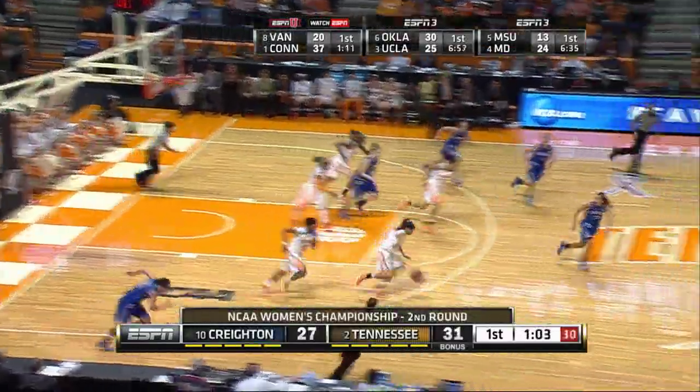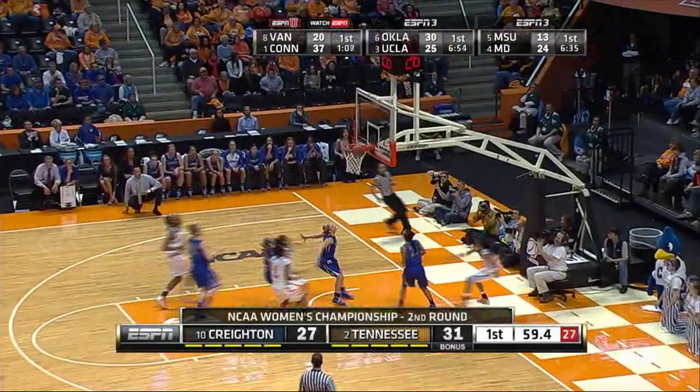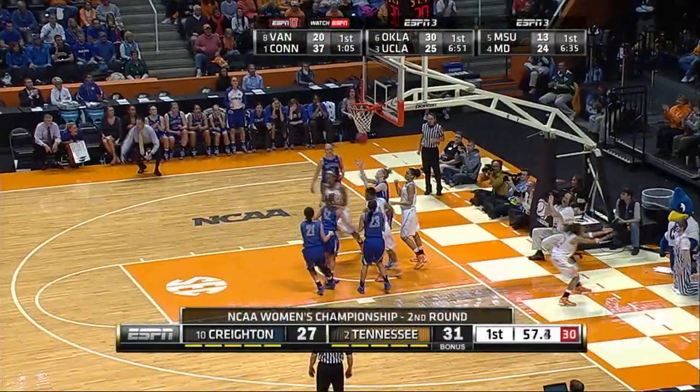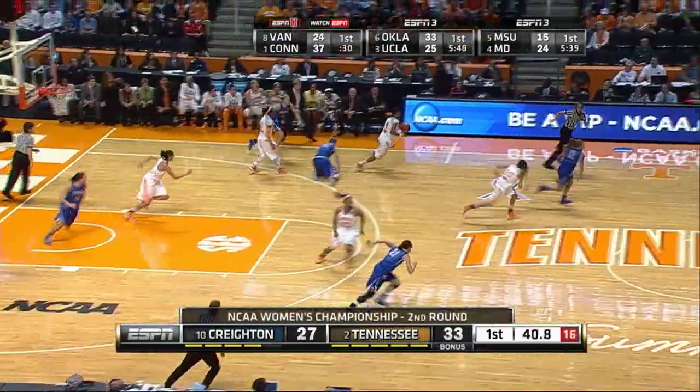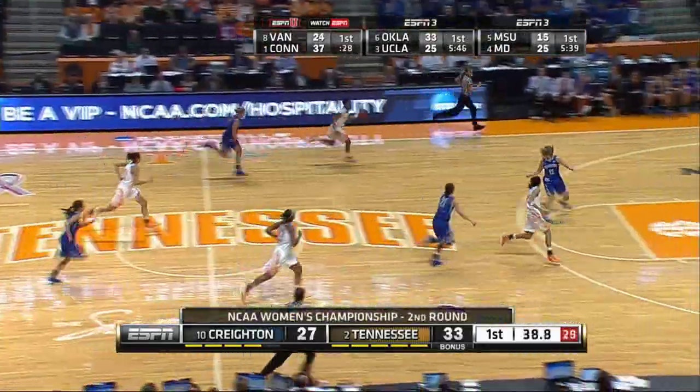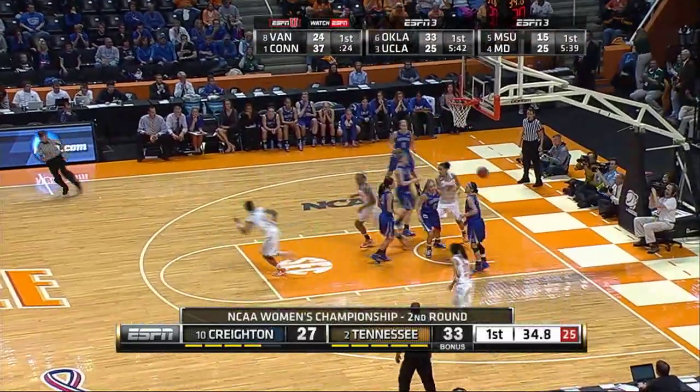Down it goes to Nelson. Nelson tried to get it in the corner, and it's deflected by Williams, picked up by Simmons. Simmons drives, puts it up, no good. Williams is there to clean it up and score. Here comes some Tennessee pressure. Pass stolen by Williams. Three on two. Williams drives the left side, comes into the paint, puts up the runner, good.